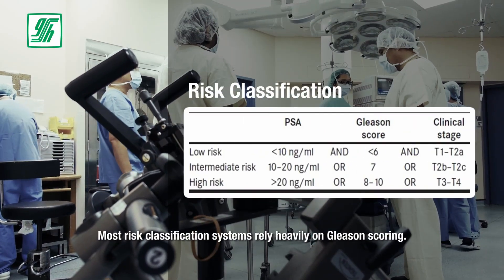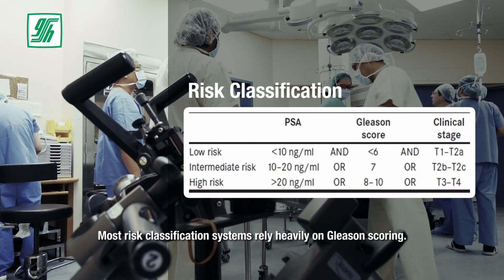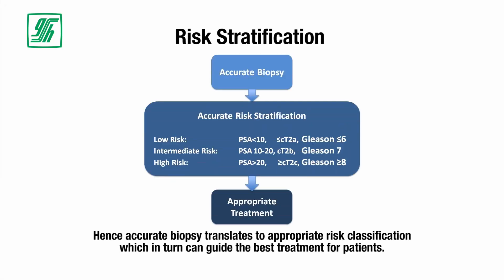Most risk classification systems rely heavily on Gleason scoring. Hence, accurate biopsy translates to appropriate risk classification, which in turn can guide the best treatment for patients.